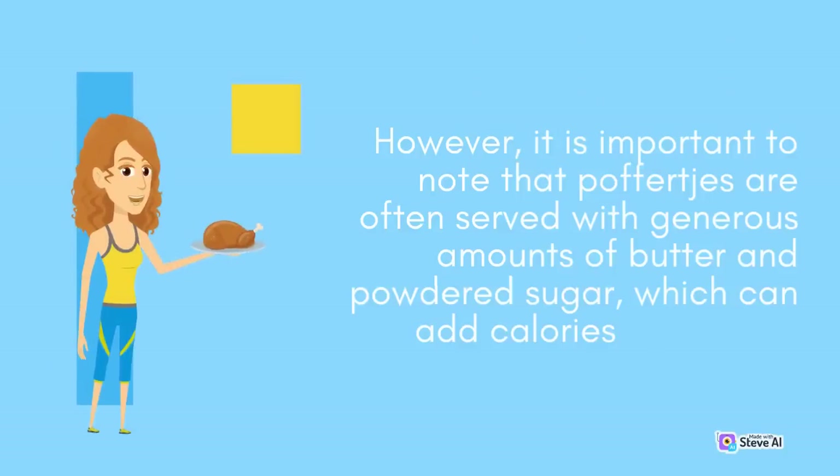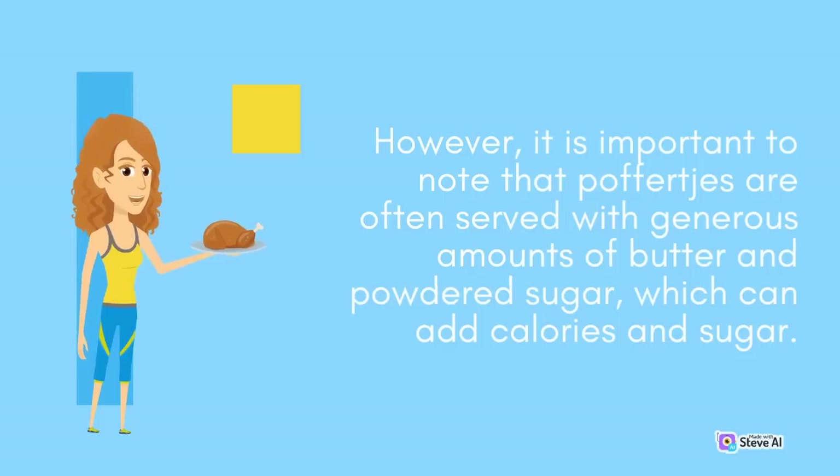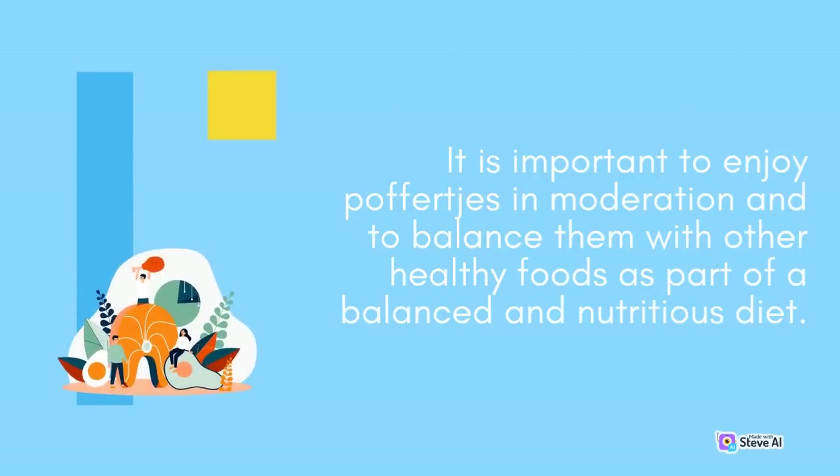However, it is important to note that Poffertjes are often served with generous amounts of butter and powdered sugar, which can add calories and sugar. It is important to enjoy Poffertjes in moderation and to balance them with other healthy foods as part of a balanced and nutritious diet.